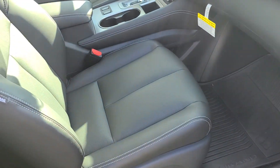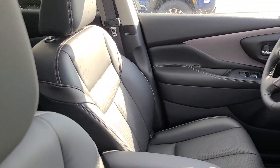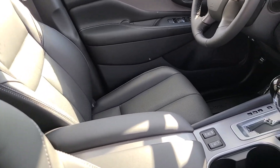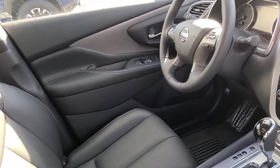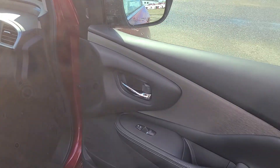You get a power driver and passenger seat. You get that nice leather interior, leather wrap center console, and heated seats in front. You also have a leather wrap steering wheel, and I'll go over a few more features when we come around to the driver side.